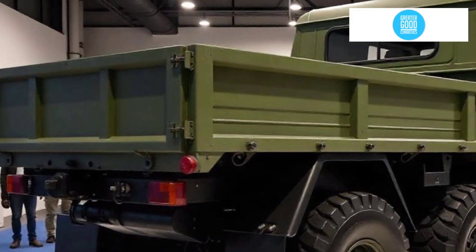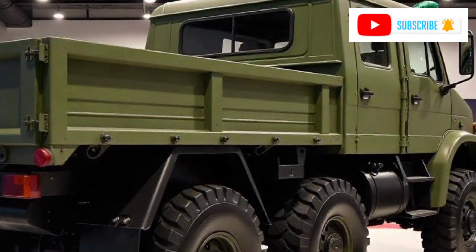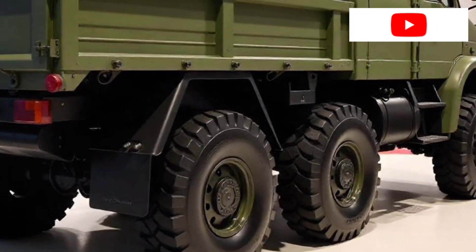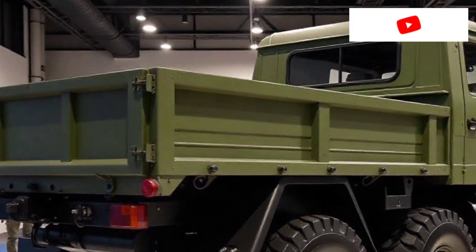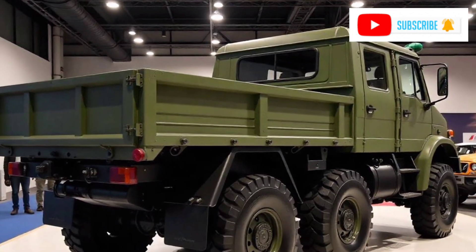In conclusion, the 2025 Unimog 6x6 is a rugged and reliable vehicle built for the toughest challenges. Its combination of power, performance, and adaptability makes it a top choice for those working in demanding environments. If you need a vehicle that can handle any job, the Unimog is ready to rise to the occasion.